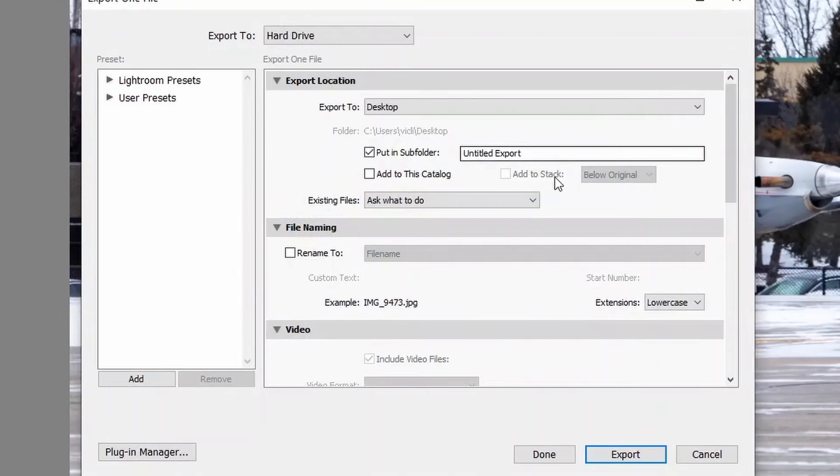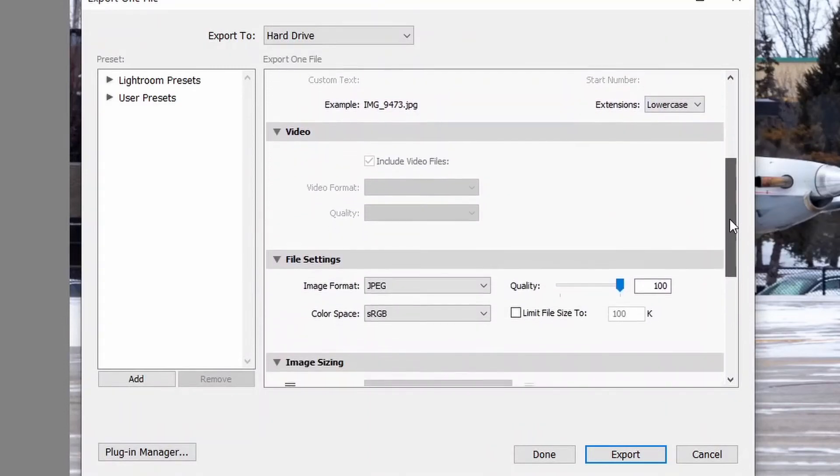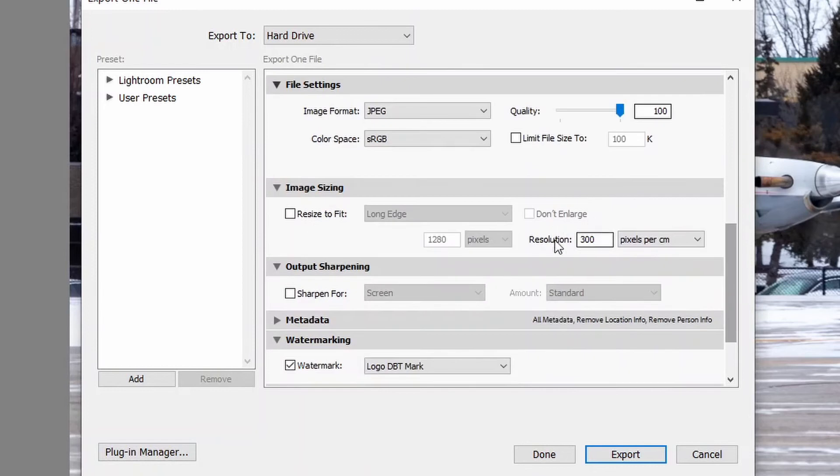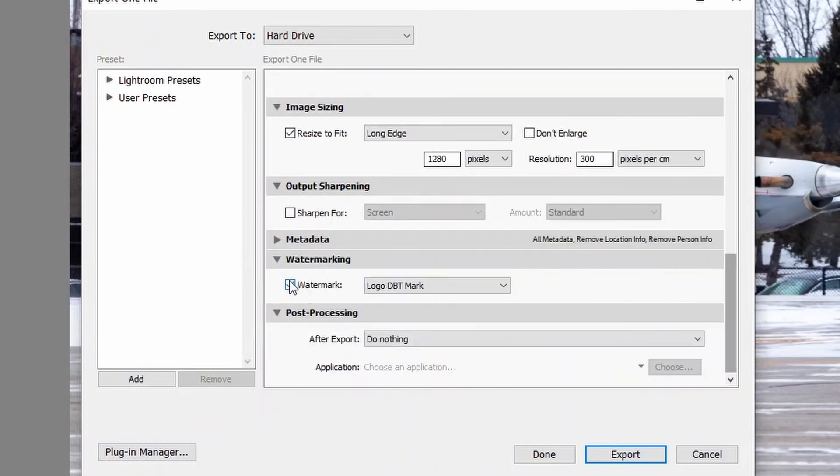Now, exporting seems like an easy thing to do, but JetPhotos does not accept pictures wider than 1280 pixels. So, some things to change in the export tab are: keep the resolution at 300 pixels per centimeter, and select resize to fit the long edge at 1280 pixels. Remember to uncheck any watermark you might have, and finally, click on export.